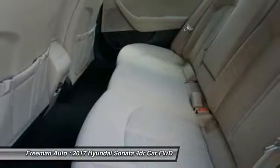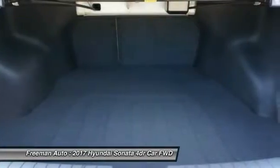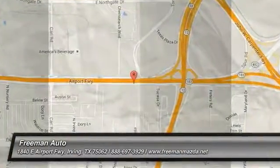A vehicle like this doesn't come along every day. Come in and get it before someone else does. The Sonata.